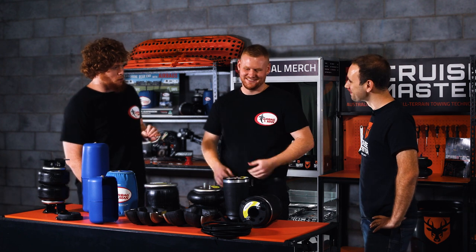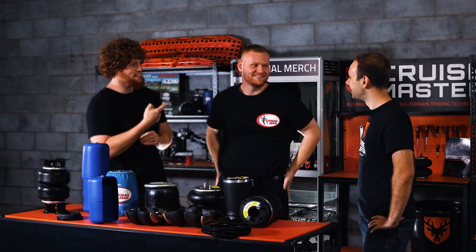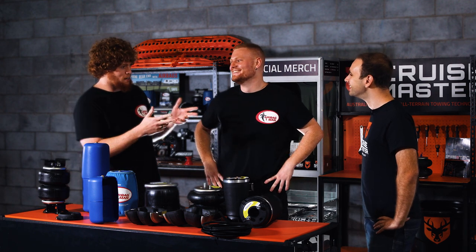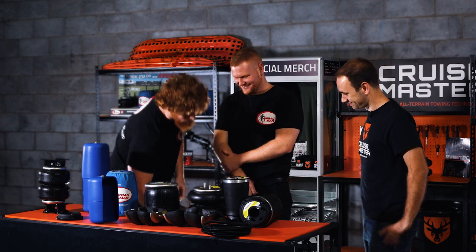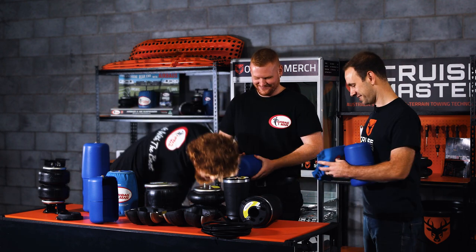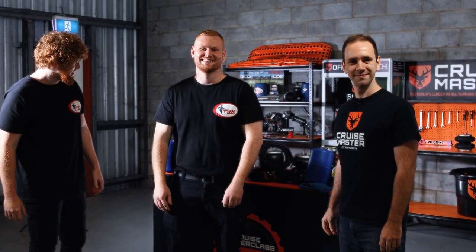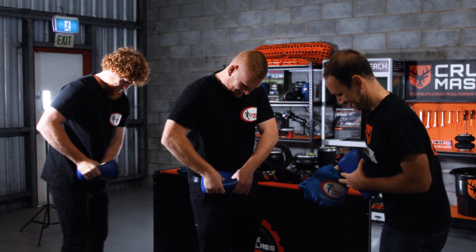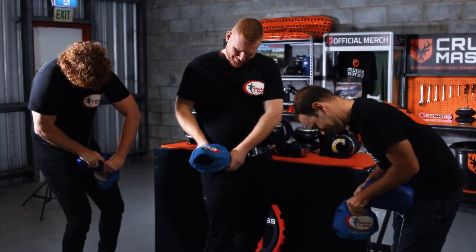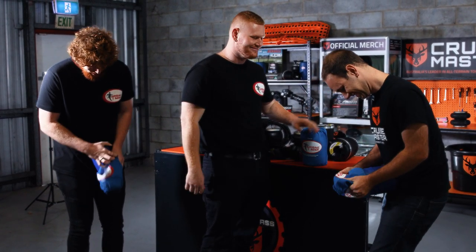Before we wrap up, we've got a little surprise — it's called the high pressure sleeve fitment challenge. Benny's a bit of a gun at fitting these high pressure sleeves. So without further ado — here are the bags, here are the sleeves. We're going to see who can do this the quickest. In three, two, one, go! I feel like I've stuffed it up already. How are you going, Andrew? Not well. That was about 10 seconds for the winner — because he does it every day of the week.